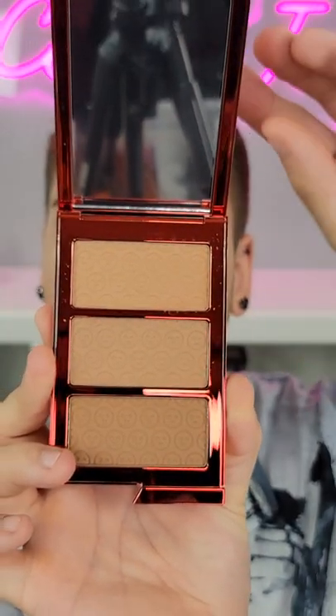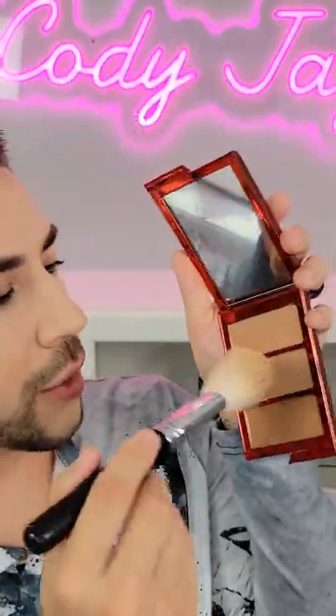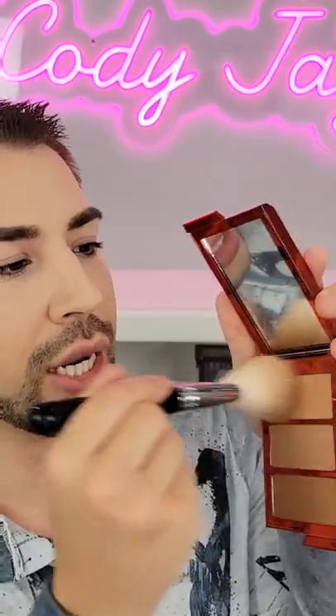There are three different shades to choose from. From the top there are Attention Needed, Tea Drinker, and then Clock It. I'm going to take my fluffy brush like normal because that's what I love, and I'm going to go into this first shade at the top which is Attention Needed.